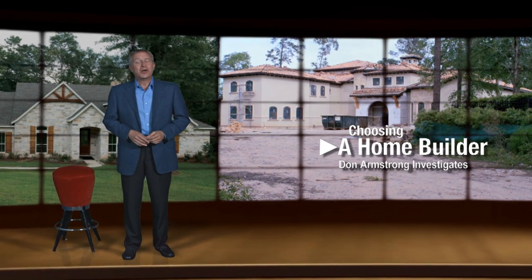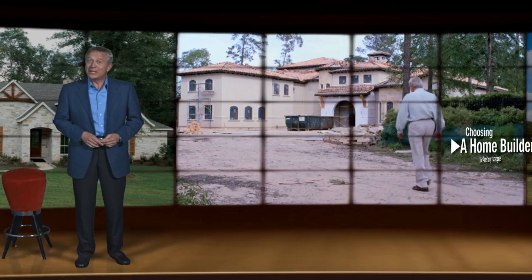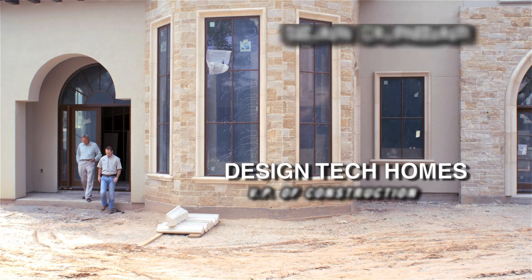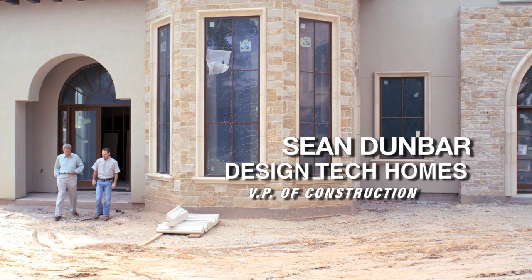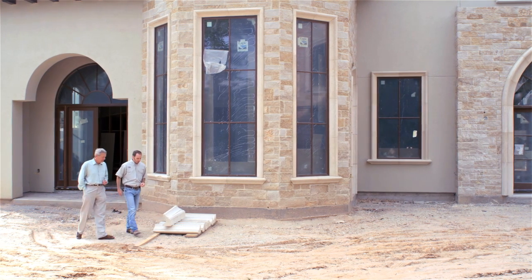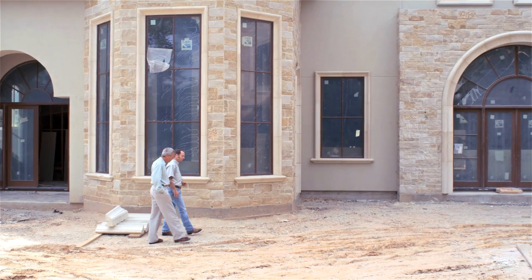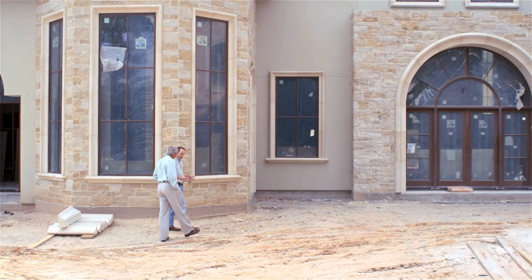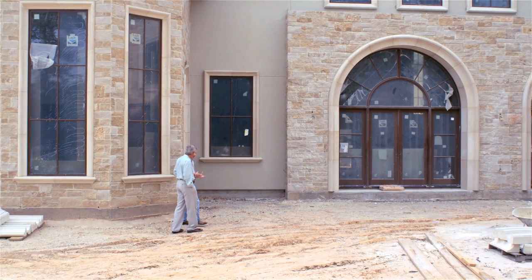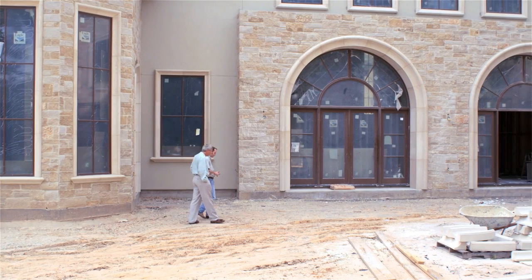We asked Design Tech Homes VP of Construction, Sean, what one should look for in a new lot. Sean explained that if you don't have a lot, they can help you find one. Once you do, the first step is a site visit to place the home in the best location, taking into account topography, drainage, utilities, and access.